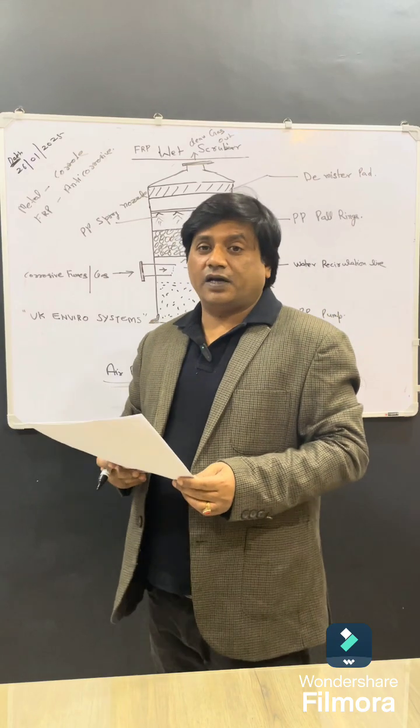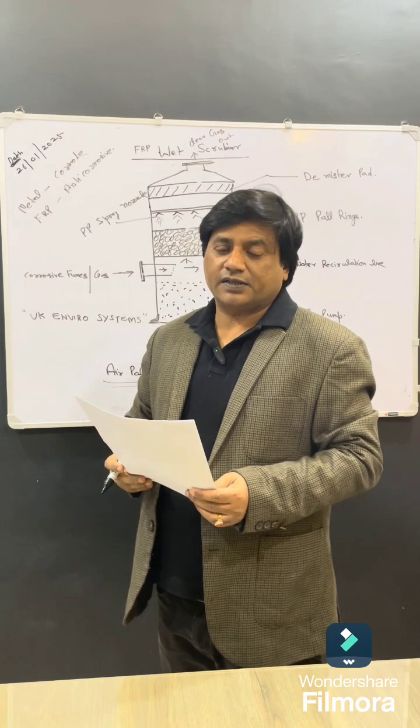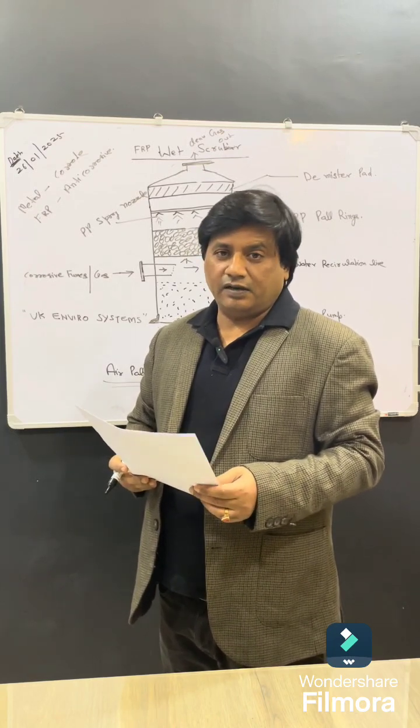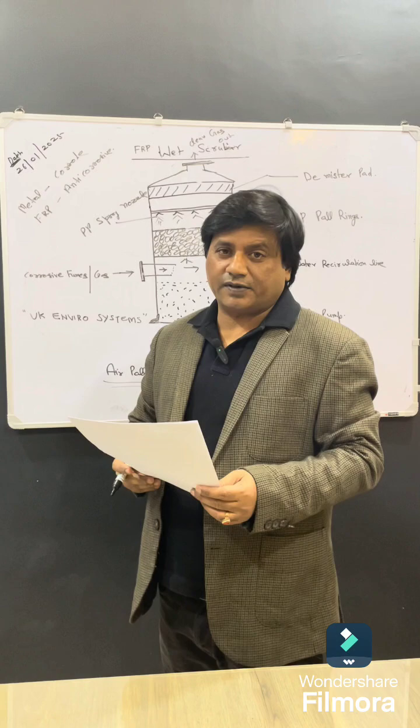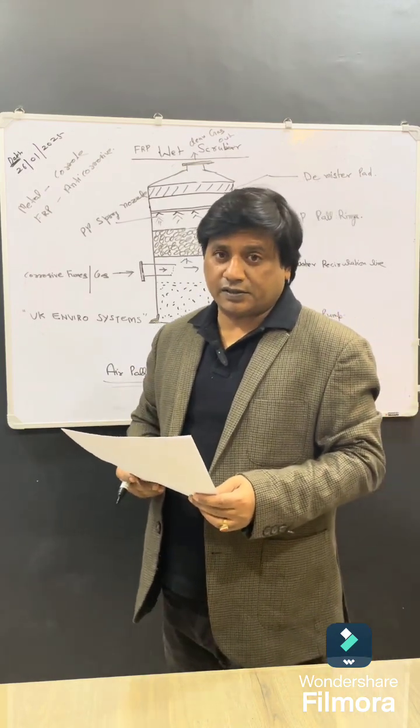Welcome to my second video about wet scrubber systems. In this video we will learn about FRP wet scrubber systems — how it works and why we require a wet scrubber system.